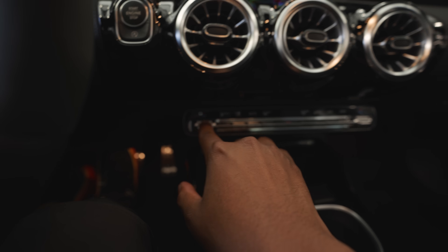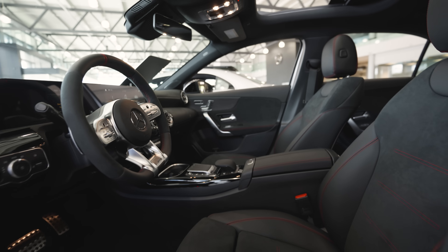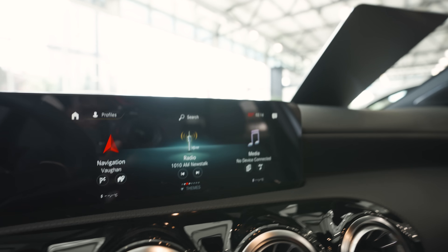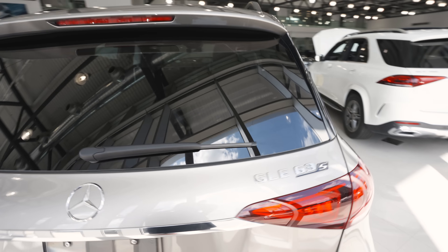I actually take back what I said about the interior and infotainment — it's really nice. I love that it has actual physical buttons. But when it comes to buying a car, a test drive matters a lot, and they have no test drive for this car — it's the only one they have. That's a big letdown. And the GLE they showed us was $150,000 for a 2021 model — that's just way too much.